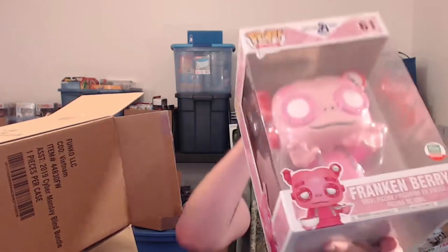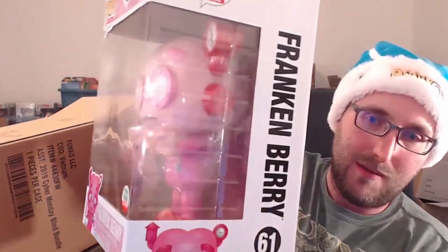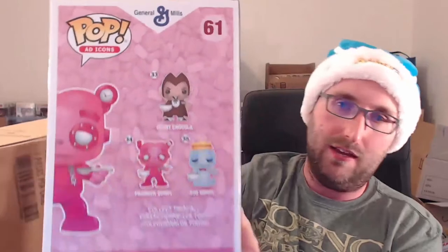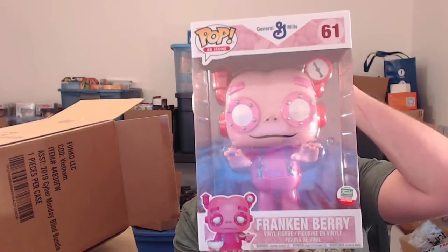Okay, look at this thing — this is the Frankenberry Ad Icon 10-inch. It's undeniably cool. When they make them so massive it's hard for them to not look really cool because of the detail they can get. The Count Chocula 10-inch was a shop exclusive maybe a month ago and it's still available. This Frankenberry doesn't even fit in the frame, it's so huge. Pretty cool — I can't dispute how cool it looks, but it's just not for me.